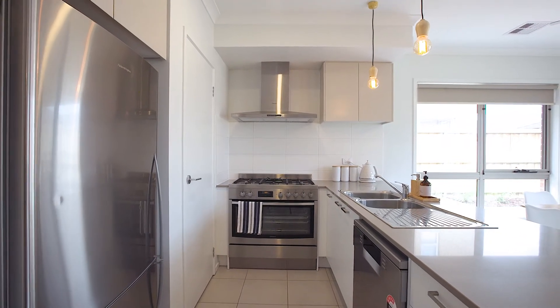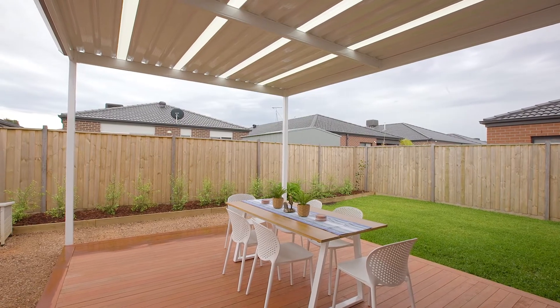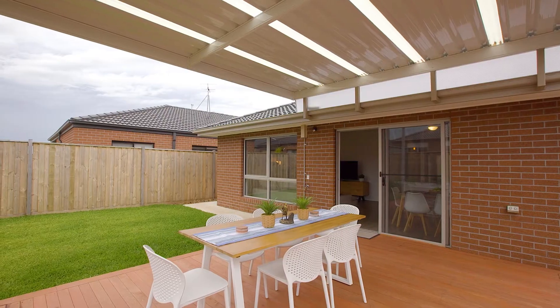Seamlessly walk through sliding doors to this beautiful pergola entertaining area. Enjoy this backyard with the landscaped gardens, heaps of room for the kids to play around and also the pets that you have as well.